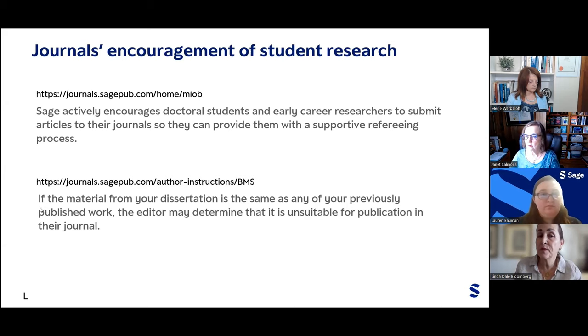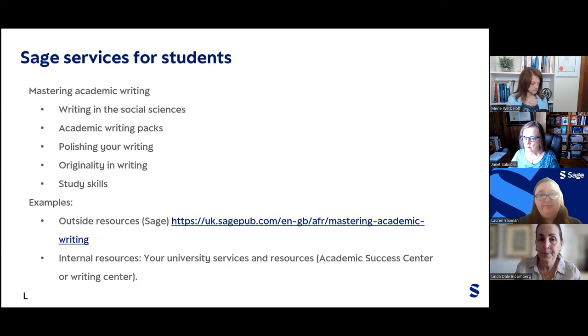It's important to note that if the material from your dissertation or thesis is the same as any previously published work, the editor may determine it's not a suitable fit. Journal articles must be original and cannot be replicated in more than one journal. SAGE also offers academic writing packs, ways of polishing your writing, working on originality, and study skills. Aside from SAGE's resources, you'll have internal resources at your university — check your institution's academic success center, writing center, and library, as these will be invaluable as you develop an article for publication.